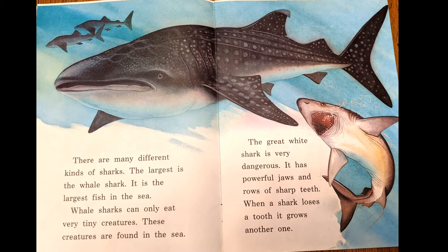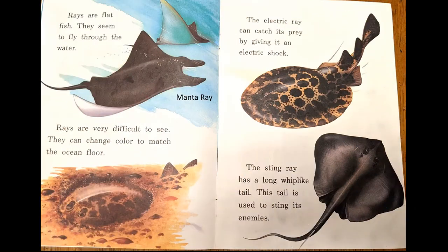The great white shark is very dangerous. It has powerful jaws and rows of sharp teeth. When a shark loses a tooth, another one grows in.